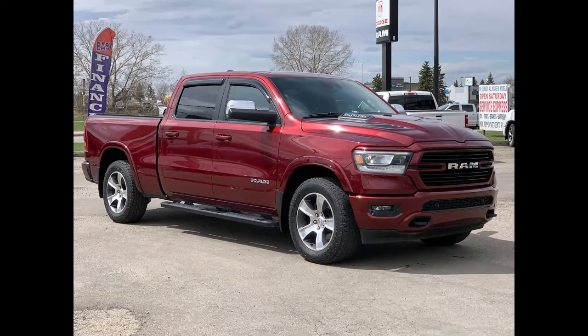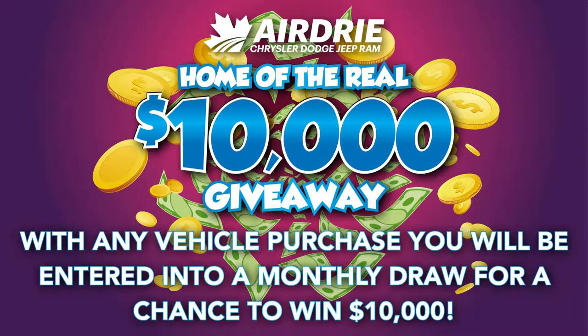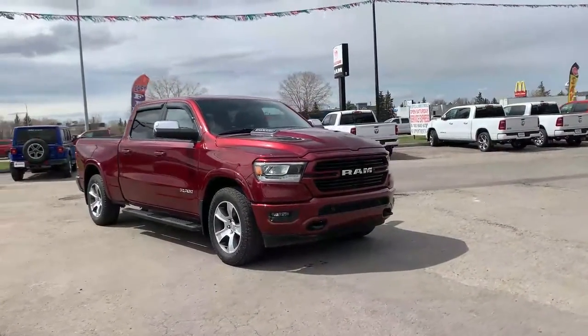Hello everyone, we're here today at Airdrie Dodge Jeep, home of the ten thousand dollar giveaway. With any vehicle purchase you make, you'll be entered into our monthly draw for your very own chance to win ten thousand dollars. Now, back to the star of the show — we have this gorgeous 2019 Ram 1500.